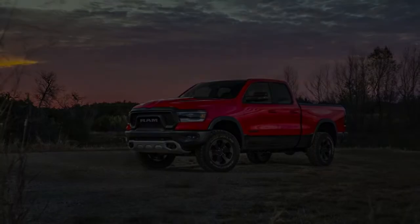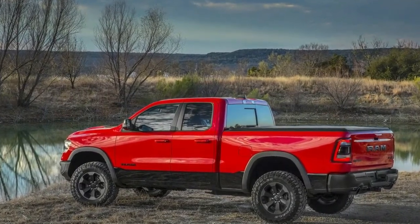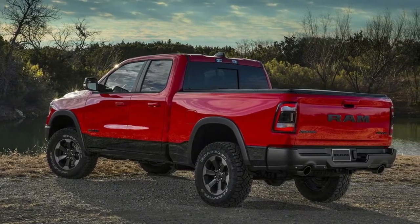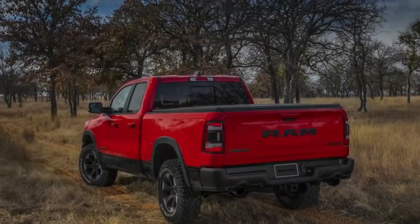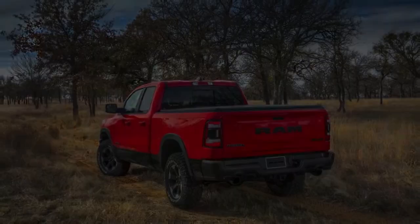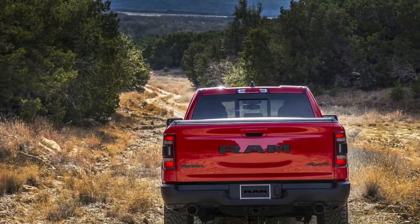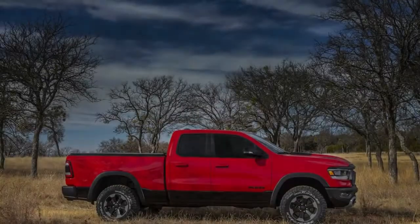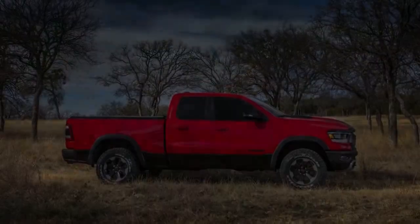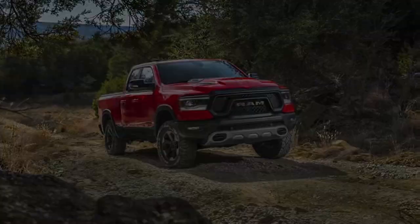Ram officials guaranteed a diesel engine, sans e-Torque, will return to the lineup in the 2019 model year. In addition to the powertrain changes, the Ram 1500 also benefits from numerous aerodynamic additions targeted at enhancing fuel economy, although Ram has yet to release any EPA statistics for the new vehicle. These include active grille shutters and a front splitter that automatically decreases by 2.5 inches at speeds higher than 35 mph.